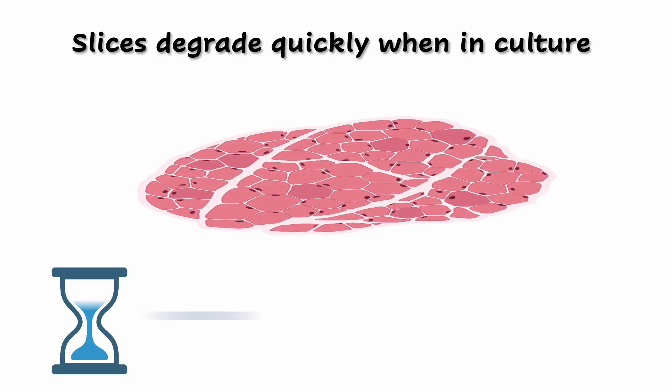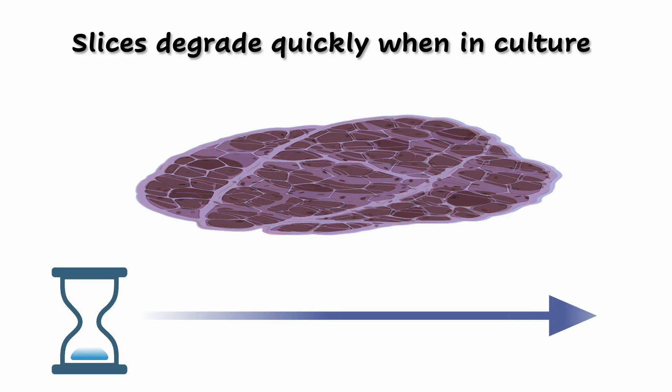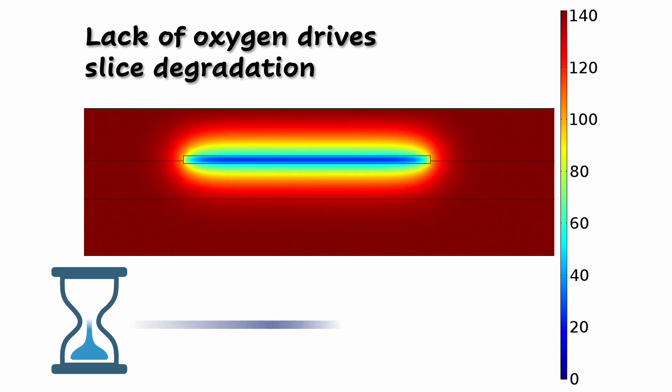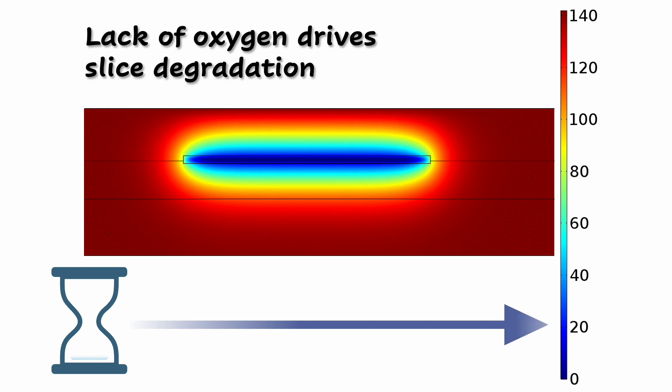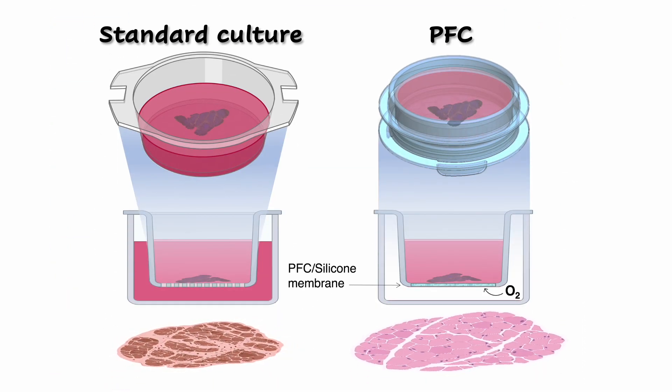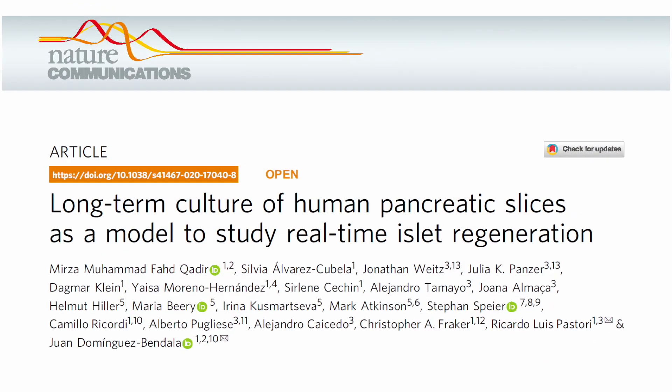Unfortunately, these slices were good for just a couple of days, losing viability and function rapidly as they degraded and disintegrated. The DRI team found that one key factor driving this degradation was the lack of sufficient oxygenation. They overcame this using a novel culture device that provides oxygen through a membrane made of perfluorocarbon, or PFC, a compound with an extremely high affinity for oxygen. PFC dishes extended the life of human pancreatic slices beyond two weeks, presenting the field with the very first human-based model of the pancreas.